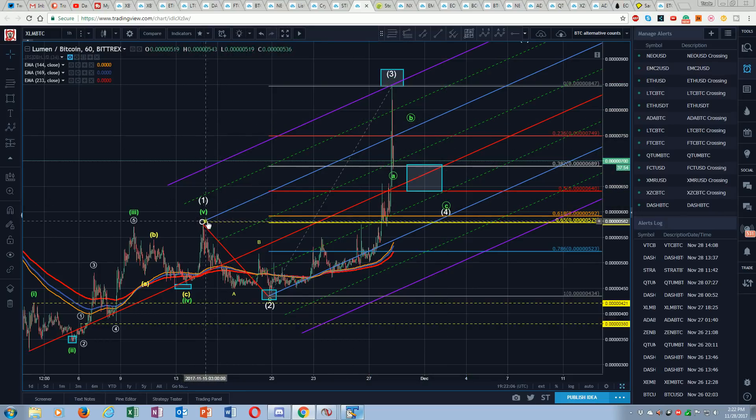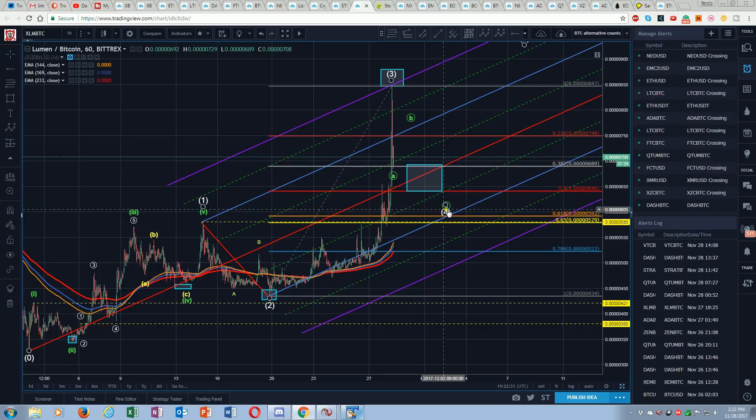We certainly don't want to overlap the one wave — look where the one wave lines up, right just above the 0.65. A four wave going to the 0.618 is a deep fourth — it's statistically more probable to be up here, even the 0.23. But if we're two and through the 0.23, we're looking for somewhere between the 38 and the 50 — that's your highest statistical probability for a fourth wave. The 0.618 is right here just above the one wave.